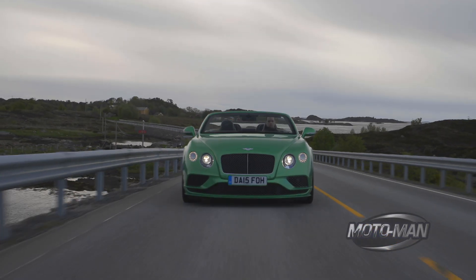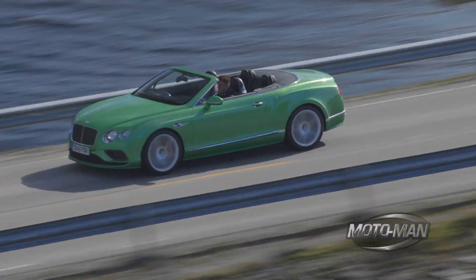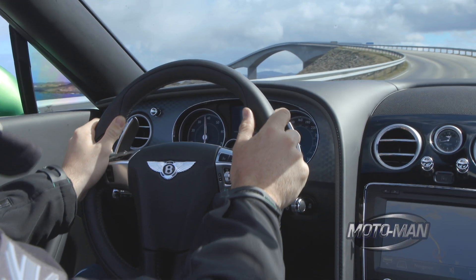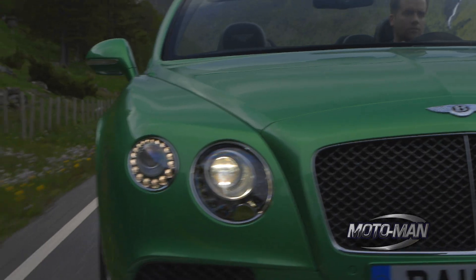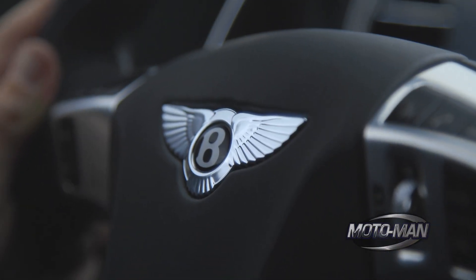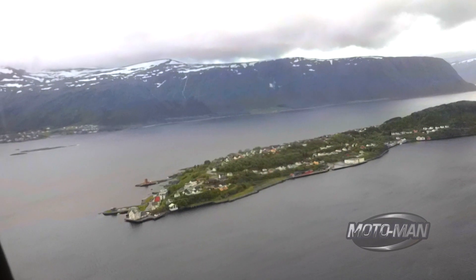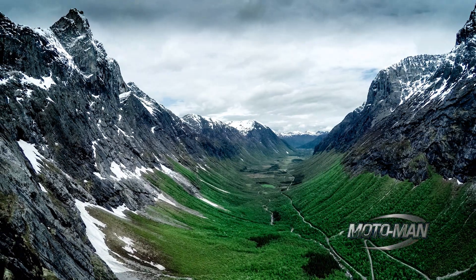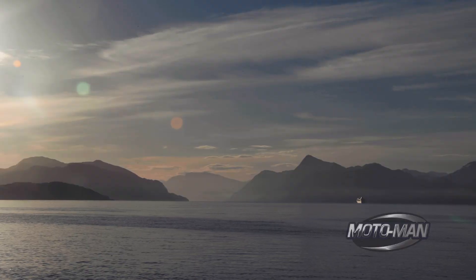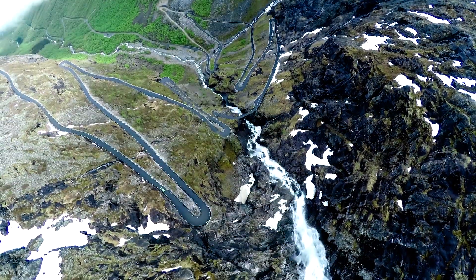Friends, the Bentley Continental Range has been updated for 2016. And being this is Bentley's most important car, where should we drive it? The obvious choice is the country roads of its homeland. But since 2003 alone, Bentley has sold over 52,000 Continentals — we need something extraordinary, something with scenery, a place with epic roads. What we need is the west coast of Norway.